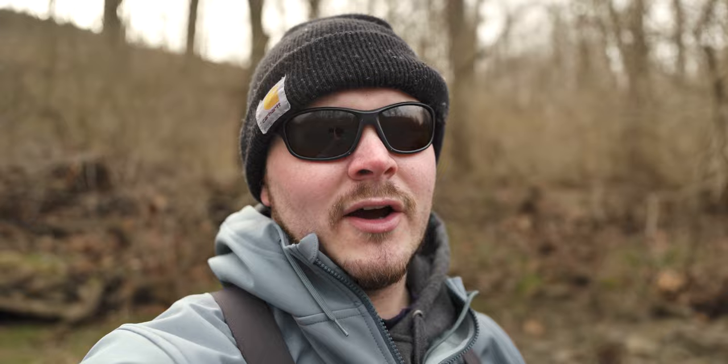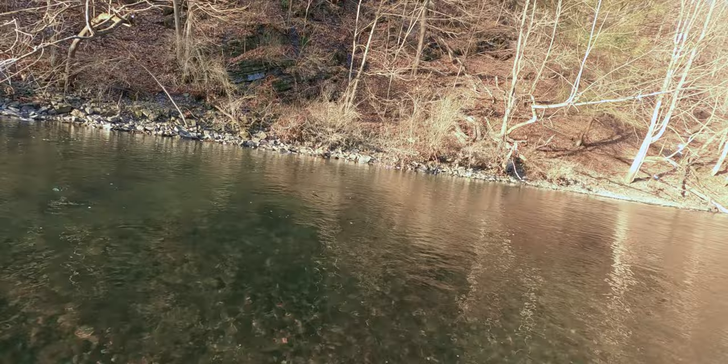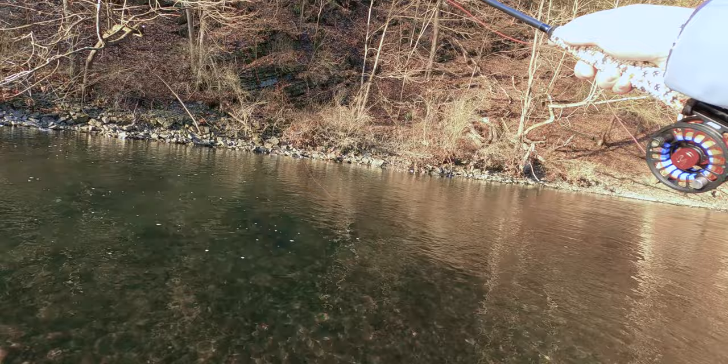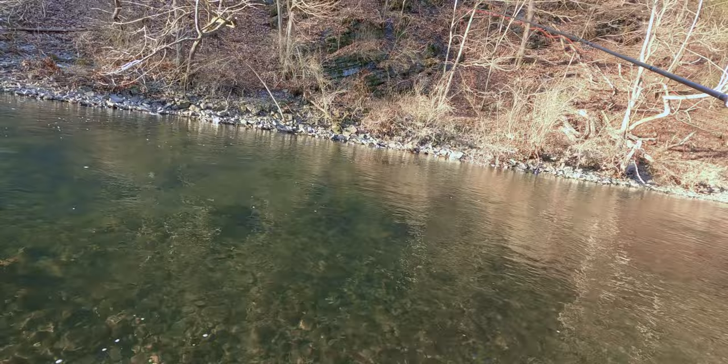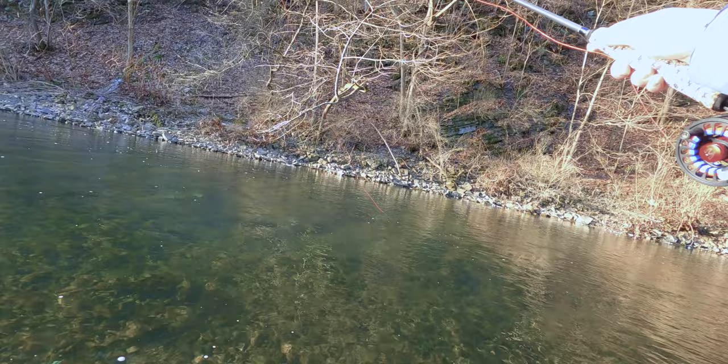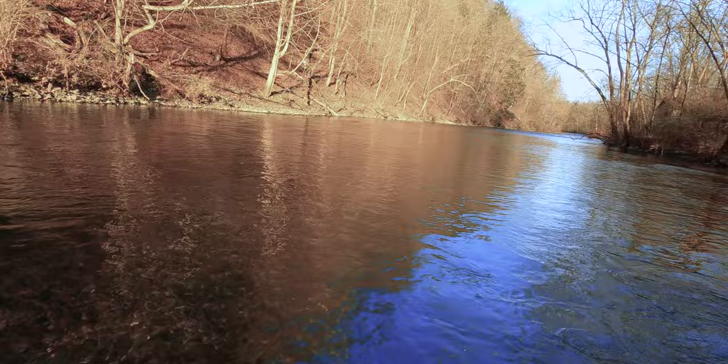We are out nymphing again today. I'm running a little black stonefly size 10 and a little size 18 baetis — the simple baetis. Not sure how today is going to go because it is super cold. It was super cold last night and it's going to be pretty cold all the way until about 1 p.m. The only thing I have confidence in is that the sun is going to be out for a while, so hopefully that shining on the water will warm things up a bit.